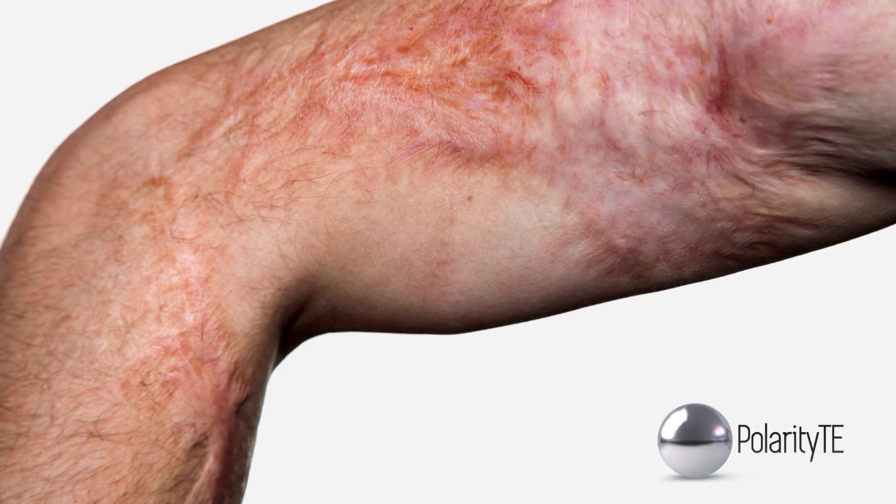Burn and wound survivors carry those scars wherever they go. When you look at burn patients today, it's difficult for them to be able to go into a grocery store because everyone knows that they had a burn. This is a way for us to change something like that, so that people don't always necessarily look at the scar, but they look at that person.